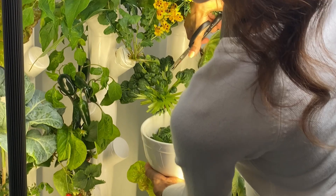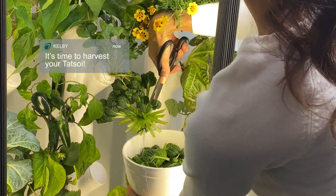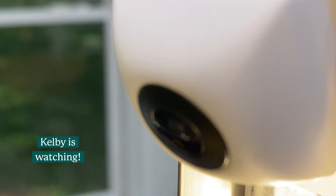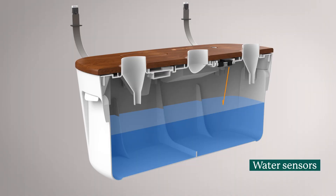Kelby, our AI technology, keeps track of light, water levels, and plant growth 24-7. Two cameras record time-lapse images to review plant growth as well as monitor plant development. Water sensors keep track of when the reservoir needs to be refilled.